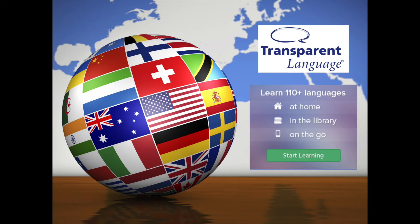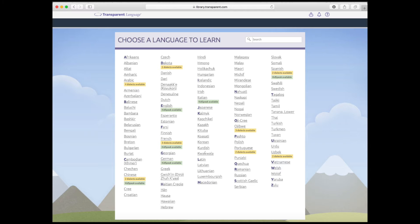Another resource available through our website is something called Transparent Language. If you have ever wanted to learn a new language, this one is for you. Transparent Language gives you access to language learning resources from your computer or your phone via a downloadable app. You can listen to audio, take quizzes to test your learning, and so much more. This service offers over a hundred different languages, some of which include multiple dialects, and they're ready for you to learn.